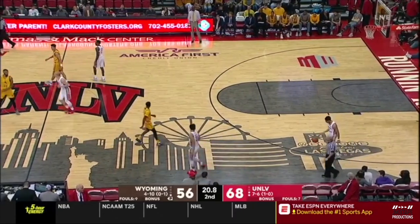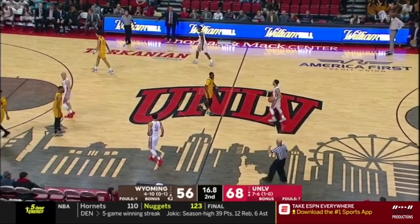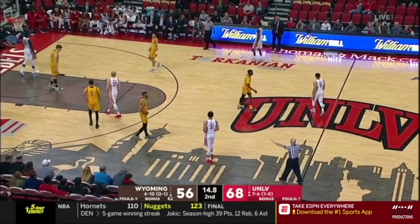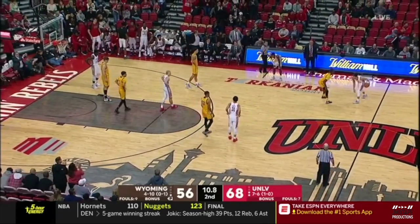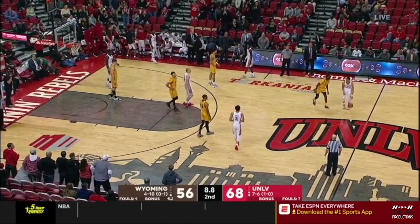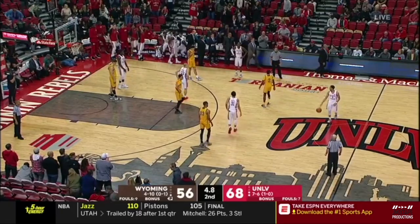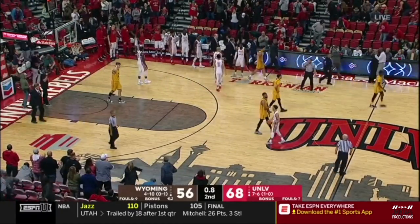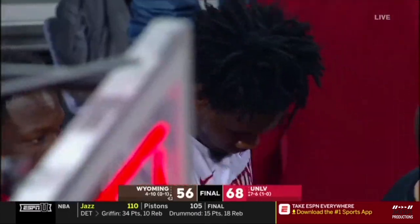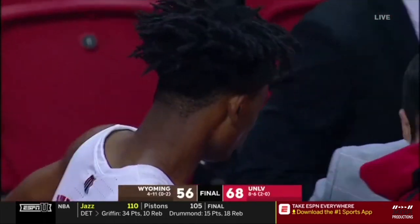UNLV will go to New Mexico next — a game on ESPN 2, a matchup of a pair of 2-0 conference opponents. It's going to be a great matchup. Miss UNLV team 2-0 in Mountain West play. The Running Rebels — they might be back. People in Vegas are excited. First time since 2006, UNLV is off to a 2-0 conference start.